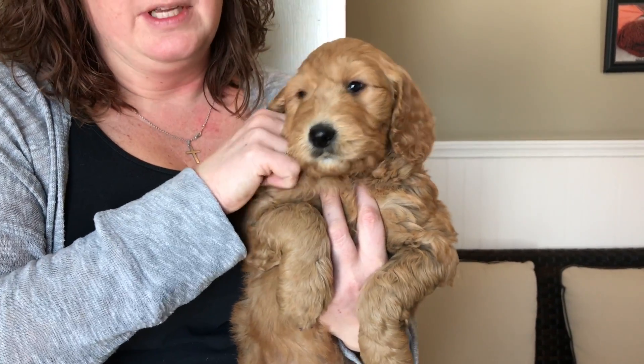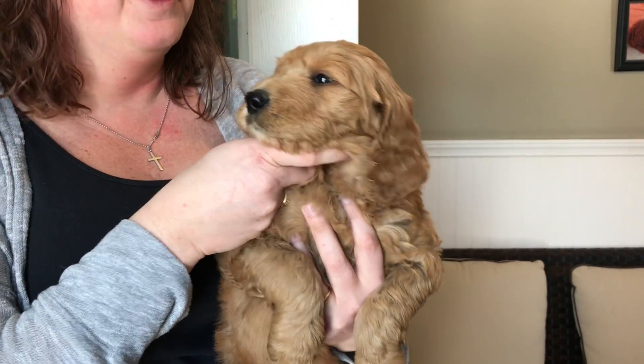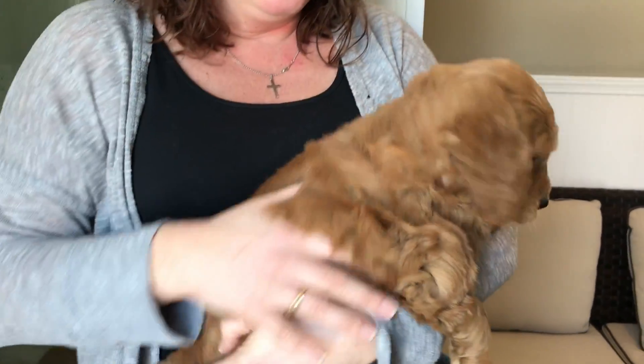This is one of our females from June's litter — she's actually the purple female, we painted her nails purple. She's really sweet, just like the rest of this whole litter is very sweet. Beautiful red color, nice wavy coat, not a lot of curl to it.